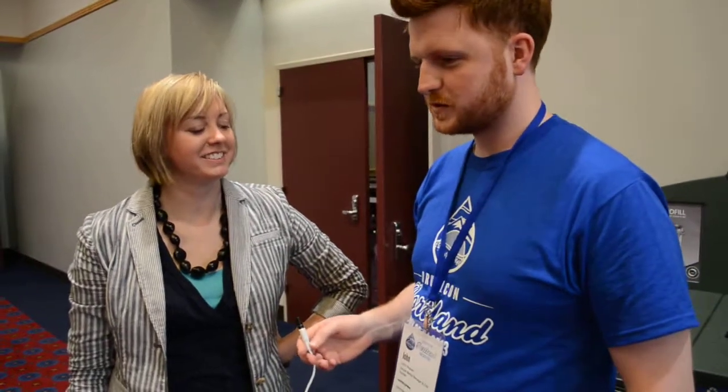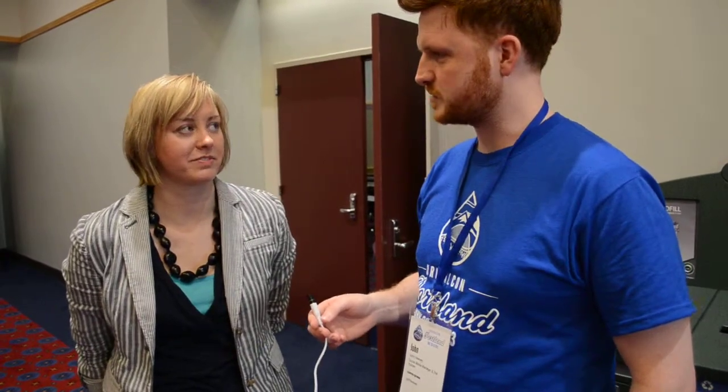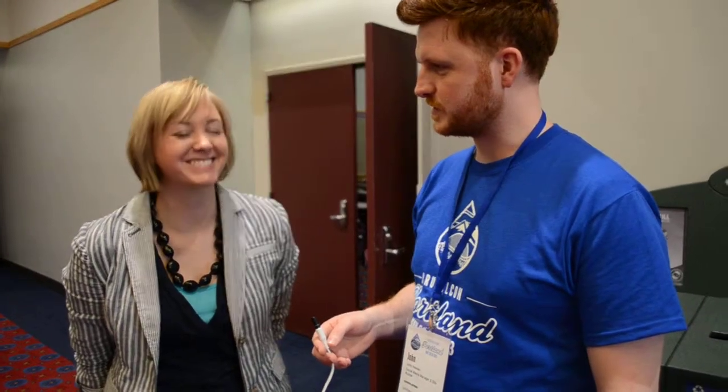I'm talking to Lisa Rex, who is the senior UX researcher at Acquia. She's just done a great session about researching usability on websites, improving usability, and giving us some tips for how you don't fall flat on your face when you launch.